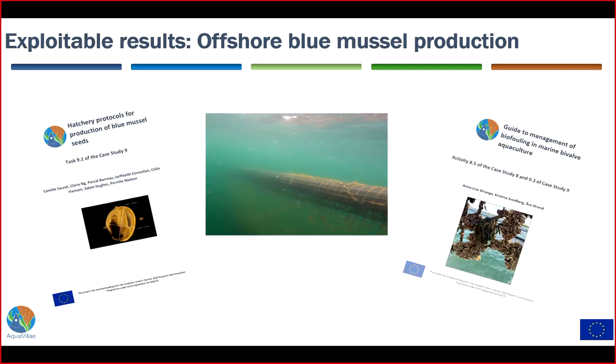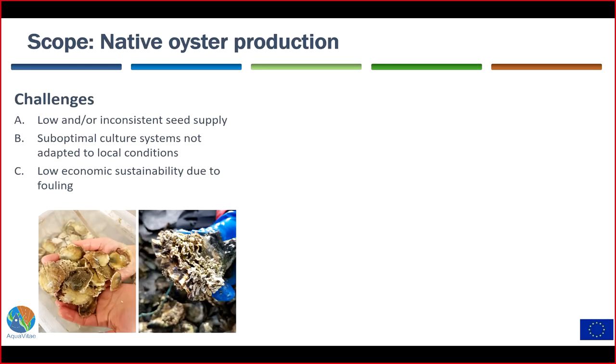The exploitable results from the mussel case study include a protocol for hatchery production of blue mussel seeds available online on Zenodo, the submerged tube and net system now being further developed and tested in Denmark, and a guideline for managing biofouling of calcifying worms. That concludes the mussel section — I'll now hand over to Arsa.